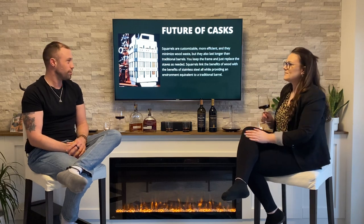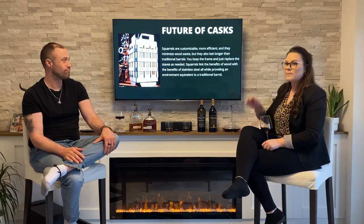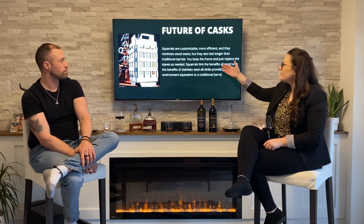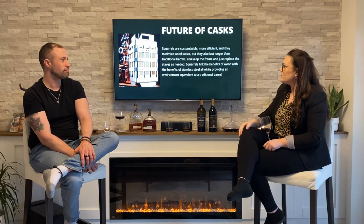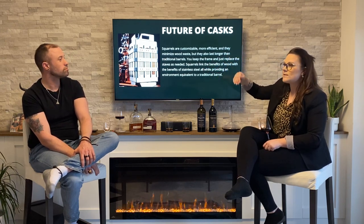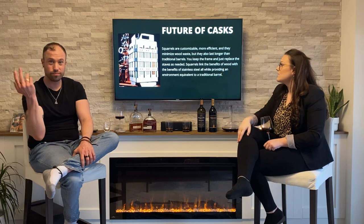Which leads us into the future. If you haven't seen this before, this is a completely amazing, innovative way to age your spirits. This is called the Squirrel. Squirrels are customizable, more efficient, and minimize wood waste, but they also last longer than your traditional barrels. As you can see in the photo, we have a stainless steel cage or frame, into which you can insert wood staves — whichever staves you choose. You keep the frame and just replace the staves as needed.